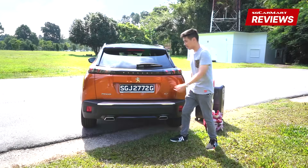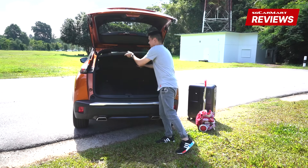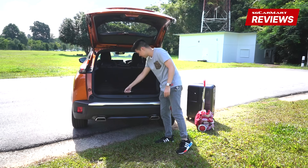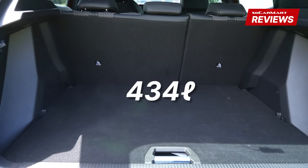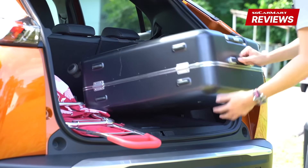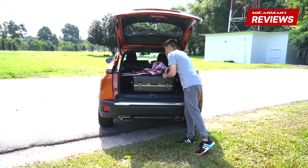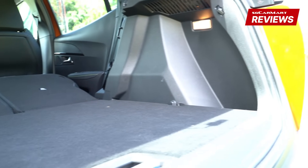In the boot of the 2008 you get a parcel shelf that nobody really uses, but the good thing is you can hide it under the boot floor. I like that boot floor — there's a really posh-feeling handle. You get 434 litres of boot space. It's a bit short on the anti-trolley length test but you shouldn't have a problem fitting luggage in. You can also fold down the rear seats if you want more space.